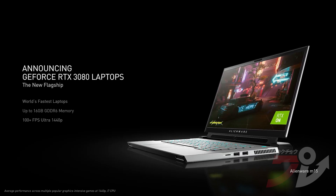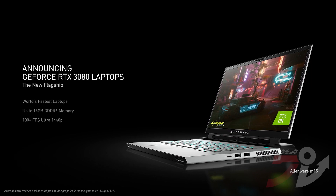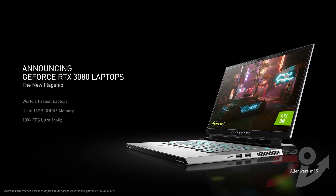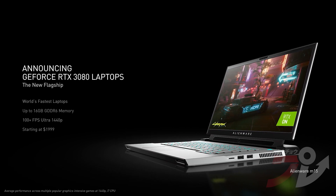Finally, our flagship GeForce RTX 3080 laptop, with up to 16GB of G6 memory. It is the world's fastest laptop for gamers and creators. It delivers 100 frames per second with RTX on and starts at $1,999.